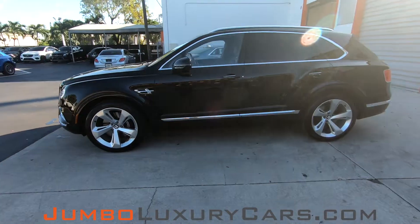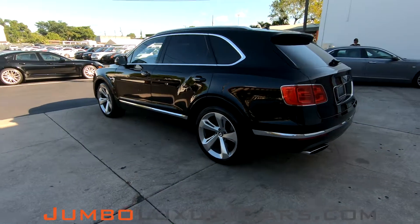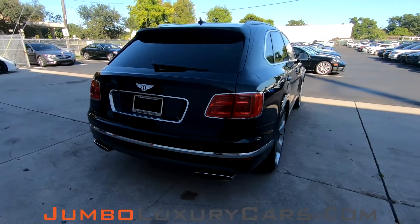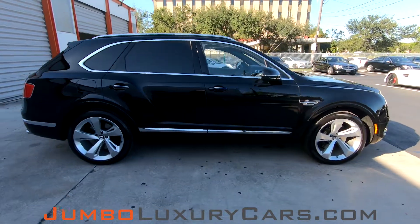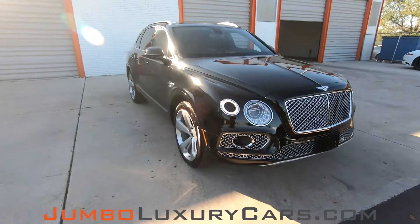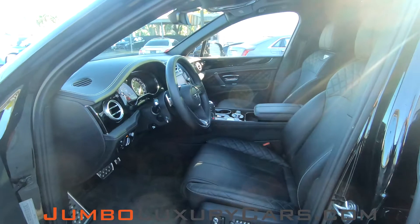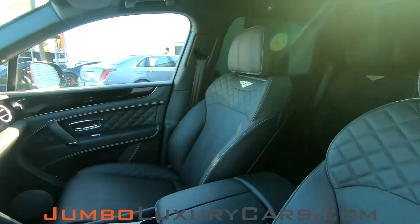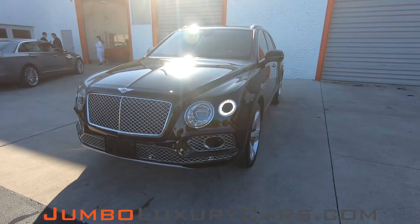Dear future customer, welcome to Jumbo Luxury Cars. Here is your 2017 Bentley Bentayga, stock number 7838. This vehicle currently has 6,790 miles and according to Carfax is branded with a lemon with no accidents nor damages reported, with one previous owner. This video is made to give you a detailed description of the vehicle, its options, as well as its history. Our goal here at Jumbo Luxury Cars is to make sure we have a transparent buying process. I will show you any damages, scratches, or anything else you should know about this vehicle.